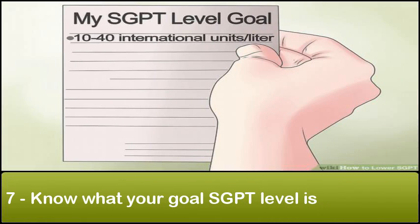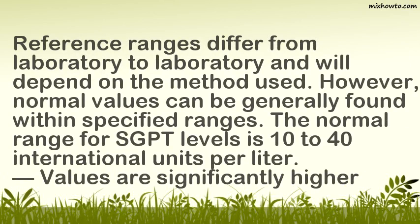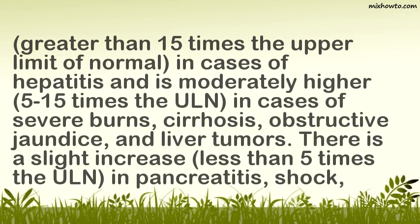7. Know what your goal SGPT level is. Reference ranges differ from laboratory to laboratory, but normal values are generally found within specified ranges. The normal range for SGPT levels is 10 to 40 international units per liter. Values are significantly higher — greater than 15 times the upper limit of normal — in cases of hepatitis, and moderately higher (5 to 15 times the ULN) in cases of severe burns, cirrhosis, obstructive jaundice, and liver tumors. There is a slight increase, less than 5 times the ULN, in pancreatitis, shock, infectious mononucleosis, and heart attack.